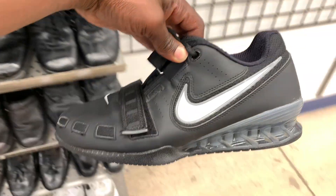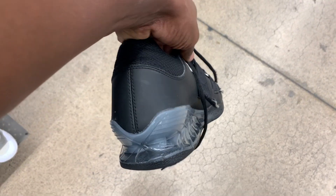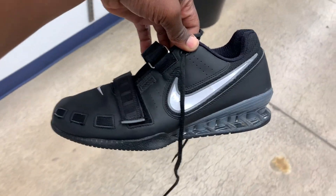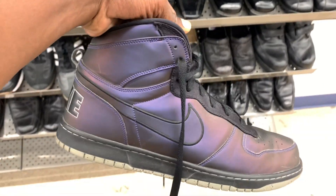My favorite shoe find of the day was a pair of Romaleos — weightlifting or squat shoes. I'd been looking for a pair of these for myself for a long time, and I got super lucky that these were my size, a size 11. I was nervous they'd run small, but once I tried them on in-store they fit perfectly. I'm absolutely keeping this pair and swapping out my old Adidas weightlifting shoes.